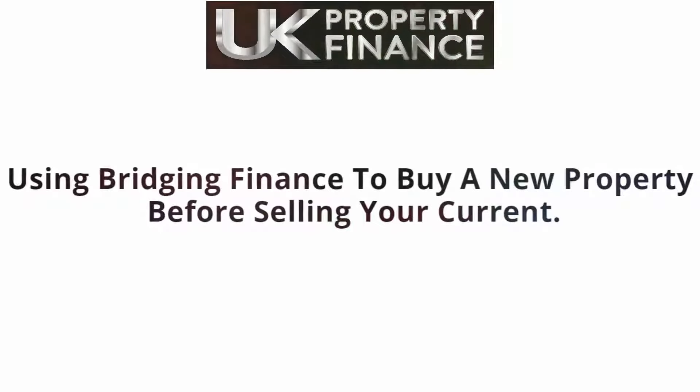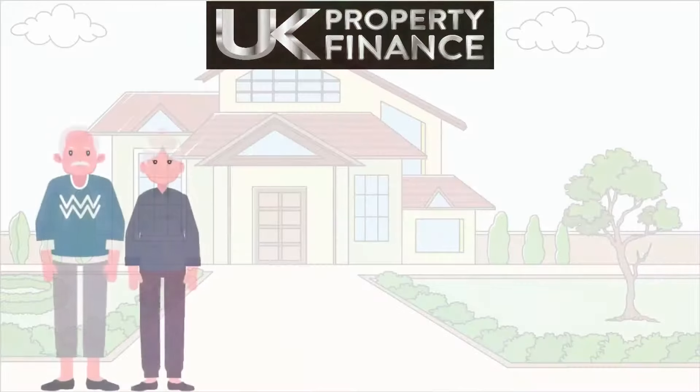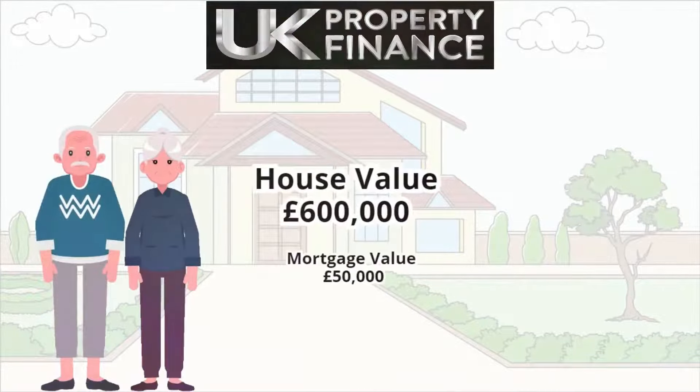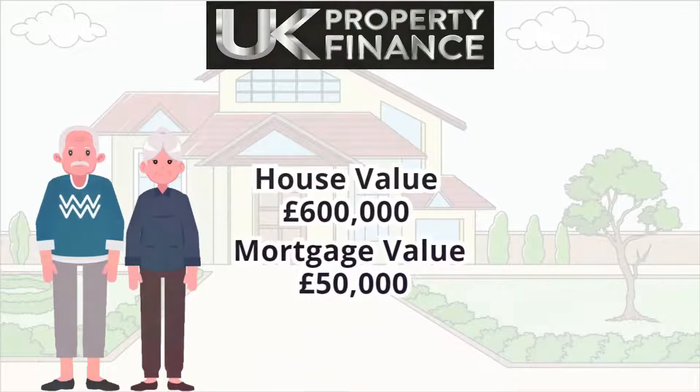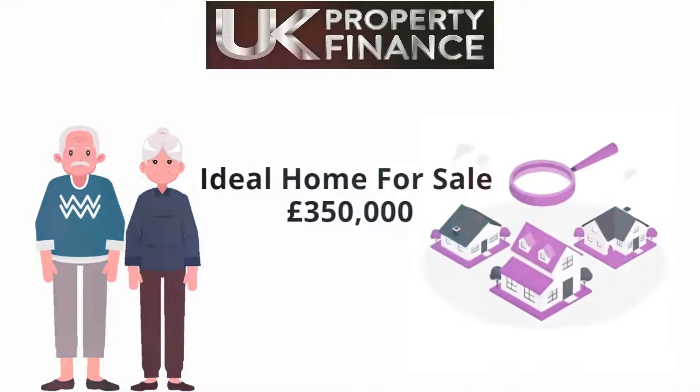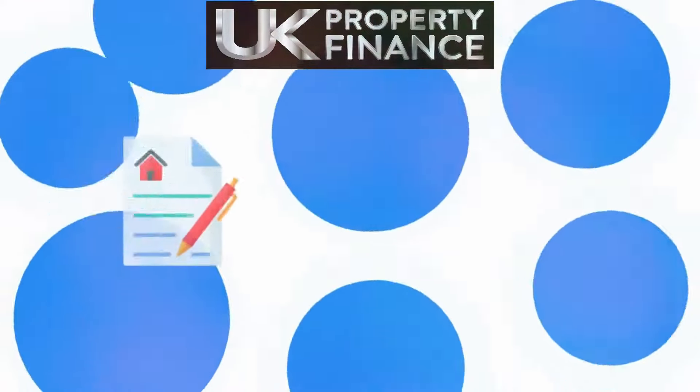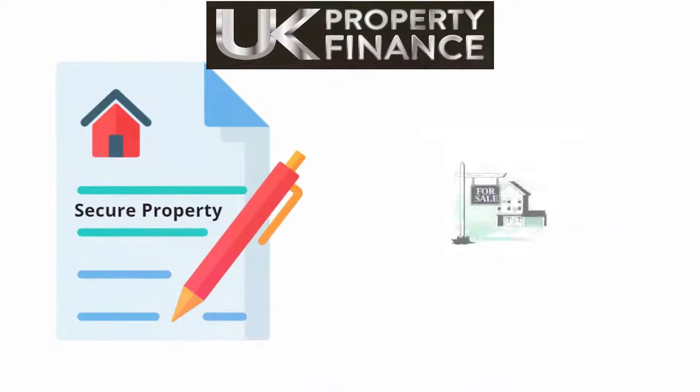Using bridging finance to buy a new property before selling your current. Mr and Mrs Harris own a house valued at £600,000, which has a £50,000 mortgage. They want to downsize and their ideal home is for sale at £350,000. Mr and Mrs Harris want to secure the new property, but have yet to sell their own.